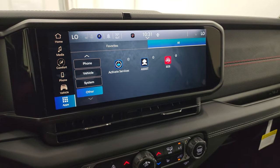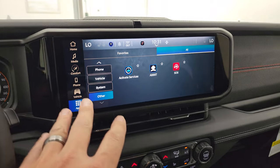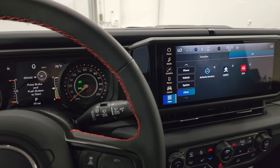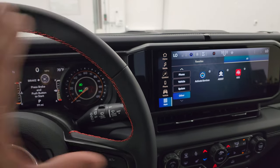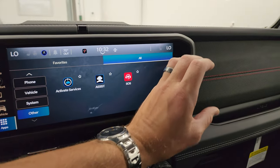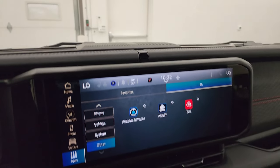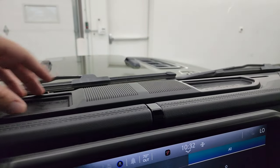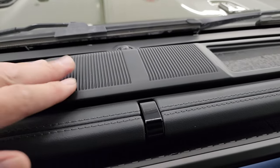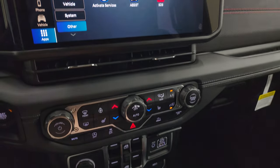Also new for 2024 on the Wrangler is they've changed the dash layout a little bit to accommodate for the 12.3-inch touchscreen radio. They also made this gloss black here, so from the driver's seat it kind of looks like you just have one big screen going all the way across, which is pretty cool. They had to move the air vents — they used to be circle vents on the side; now they're below. And they had to change the upper area — there used to be one big coin tray holder up here, now there's a metal partition and two small coin holder areas.